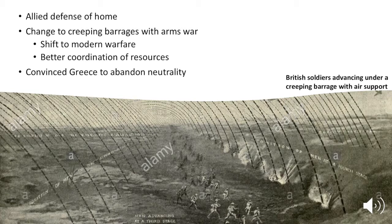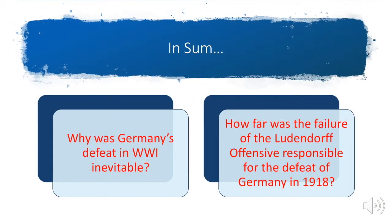Finally, one of the things the Allies were able to do was convince Greece to abandon her neutrality, which allowed Allied forces to advance through the Balkans and attack the Bulgarians and the Austro-Hungarians — and they won. So, let's put it all together. Take the time, go through the previous notes, and answer these two questions: one, why was Germany's defeat in World War I inevitable? — remember to include your own analysis and specific historical evidence. And two, how far was the failure of the Ludendorff offensive responsible for the defeat of Germany in 1918? — focus on the Ludendorff offensive but also make sure you write a counter-argument.